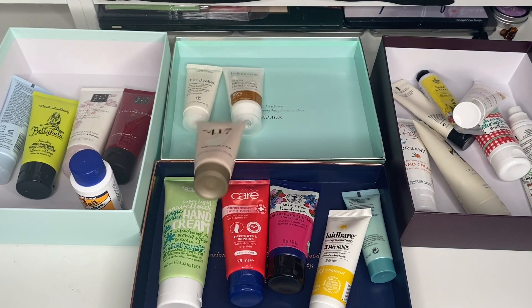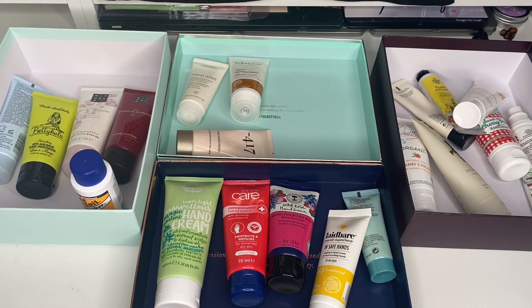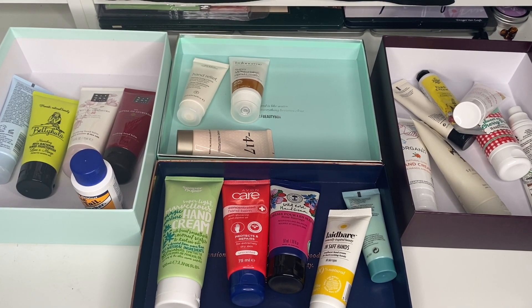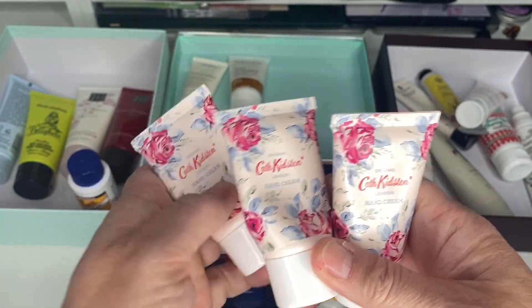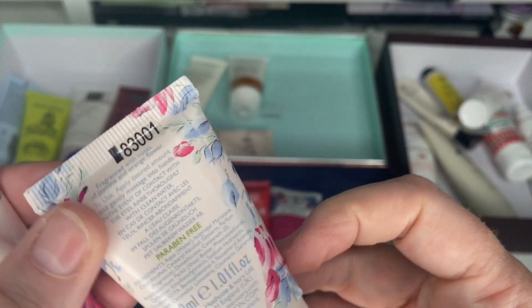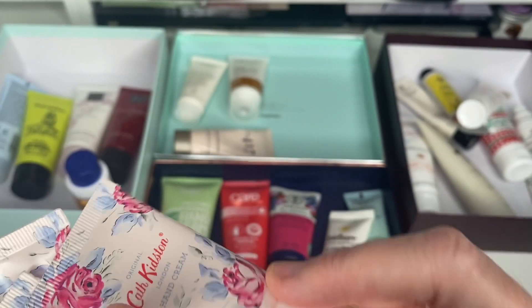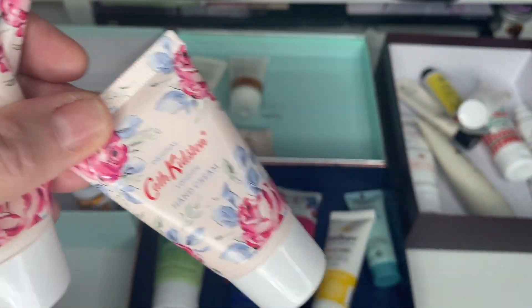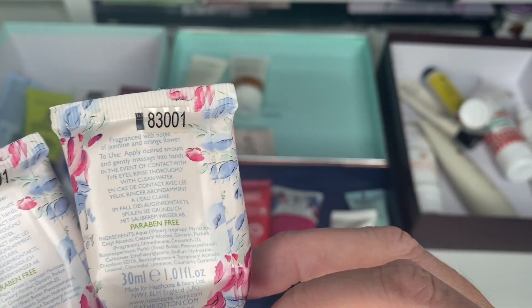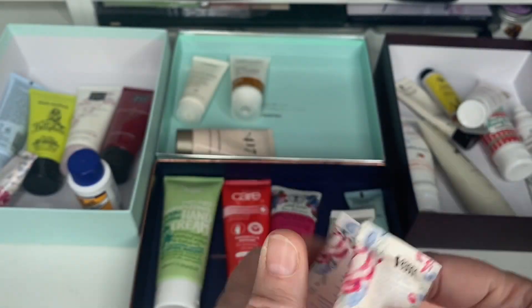Do you remember last year — or maybe the year before — when I got seven Birchboxes? They had a thing where you could buy a load of boxes really cheap and sent me seven all the same. In that box was a Cath Kidston Hand Cream and they're really nice for your handbag. This one's full so I'm going to keep it. These two are nearly finished and I've no idea how long they've been opened — I'm going to declutter those.